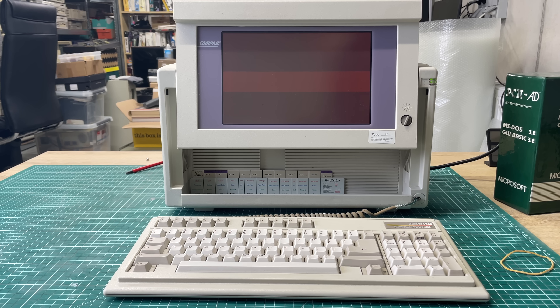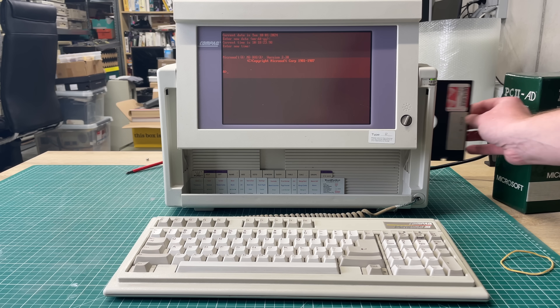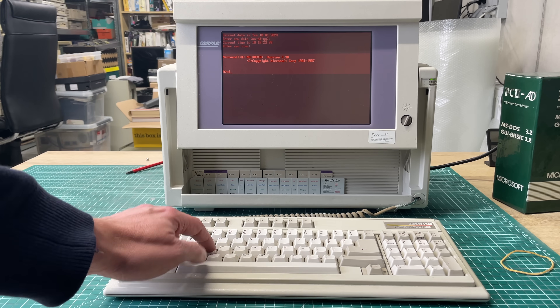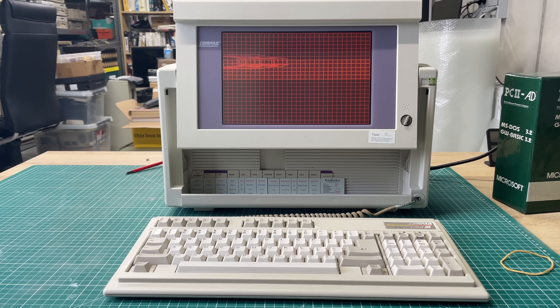We are able to boot the machine with a floppy disk, so it's not really an issue to get into MS-DOS and load up some software via floppy. But obviously, it would be a lot better if we could get the hard drive up and running. For now, floppy disks it is — providing a nice way to get some software on the machine. We have a lovely red-amber screen and block graphics up and running.